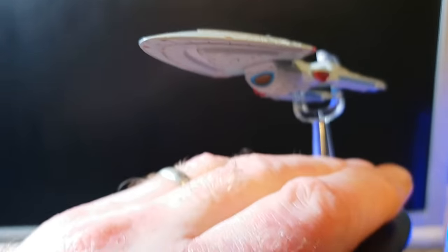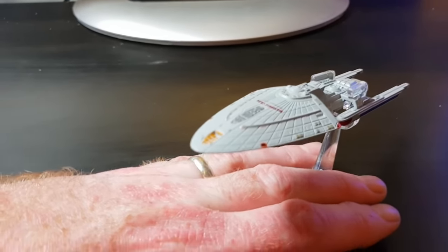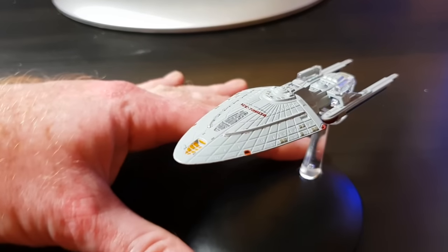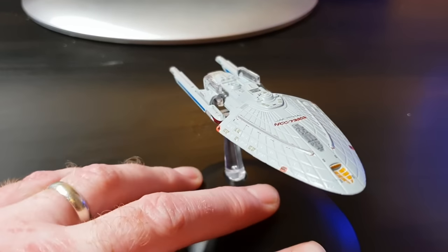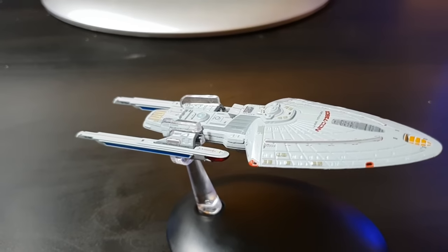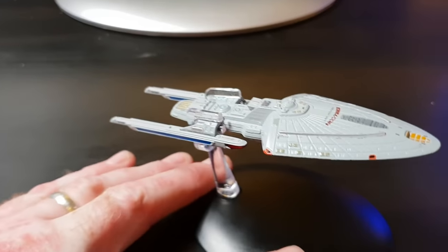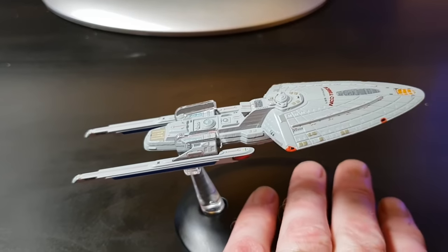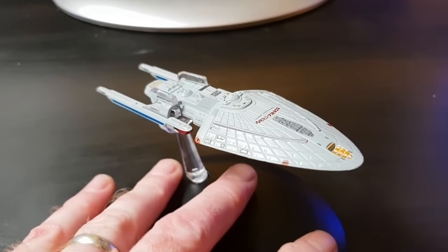Did you ever see this design before? The studio model that was made for Voyager has mysteriously gone missing. I hope somebody is sitting in a house with a little model sitting on a shelf gathering dust — and they realize, 'That's Rick's model!' Let us all know where it is, because worst case scenario it's been dumped, and I'm sure Rick would love to know where that model is.